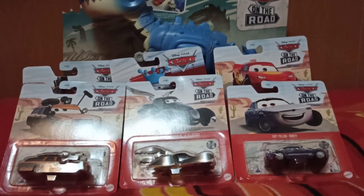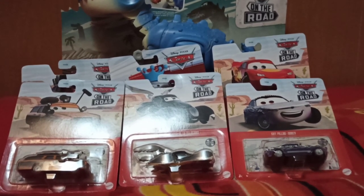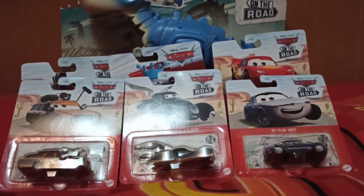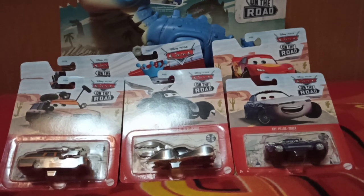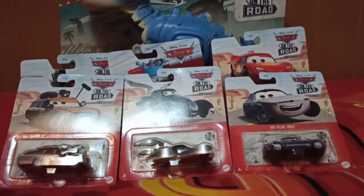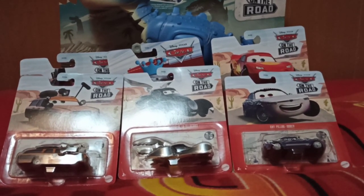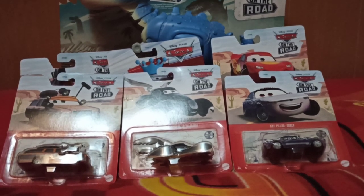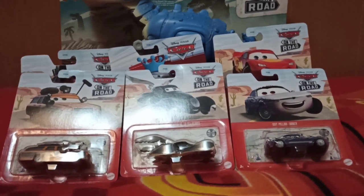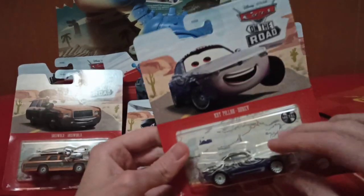Hello everybody, today we're going to unbox a few cars. These are the cars I've been accumulating since early December and I thought I would unbox them on video. I got some cash for Christmas so I'll be buying some other stuff that hopefully you'll see pretty soon on the channel, but for now we have these cars to open.